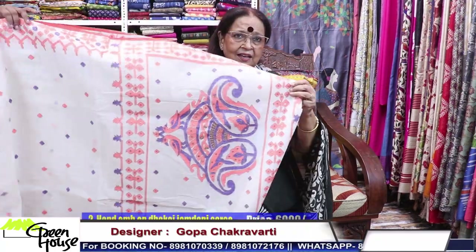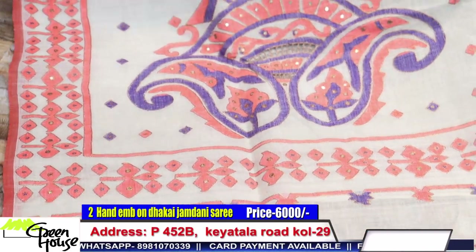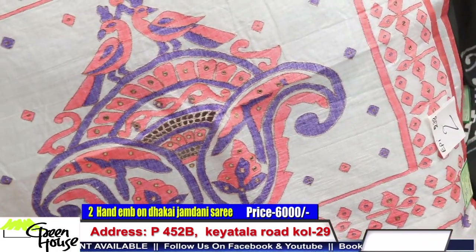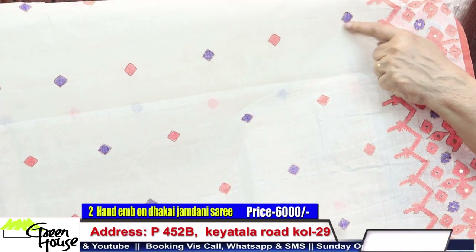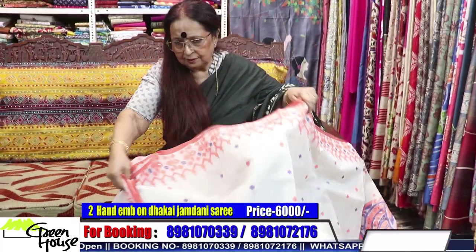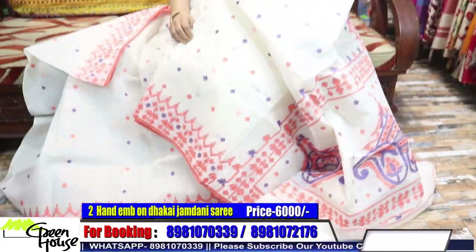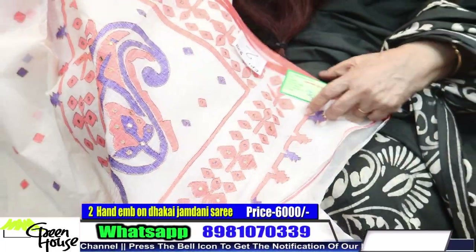This is a Tangai Dhakai — we have highlighted the Tangai Dhakai. Look at this saree, this is product number two of our episode. We have decorated and highlighted the booty with very good quality zari — very durable. Look at this wonderful piece with a wonderful weave. This is Bengal cotton, which we are always carrying forward.